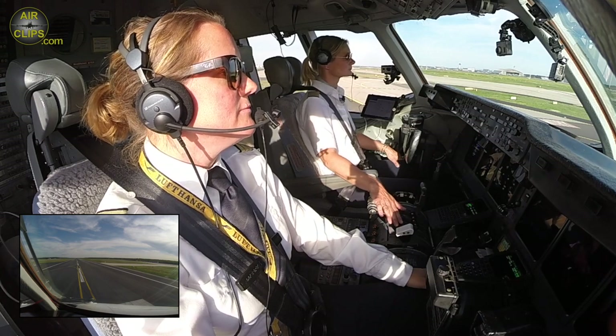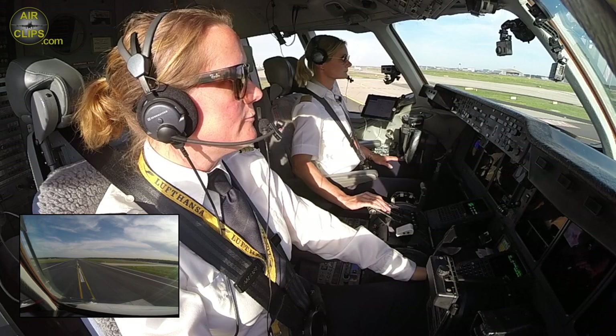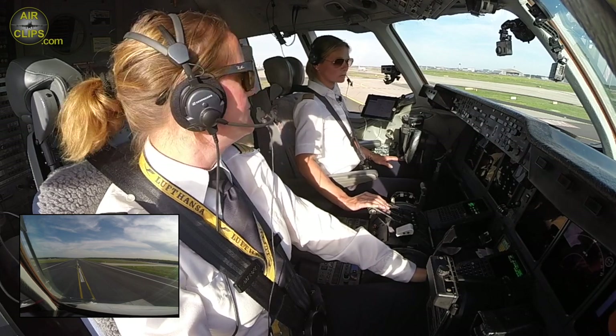Lufthansa Cargo 8370, 1060, 1-1-Nord, runway 18, clear for take-off. Lufthansa Cargo 8370, runway 18, clear for take-off.